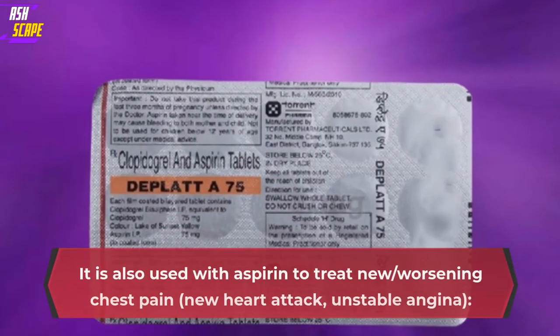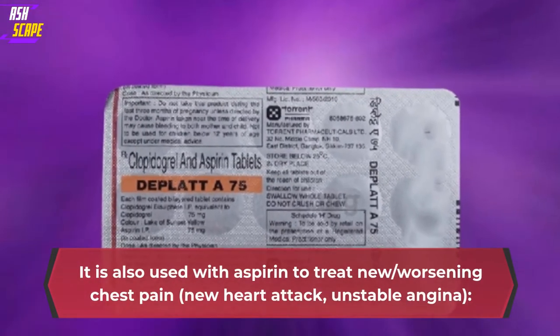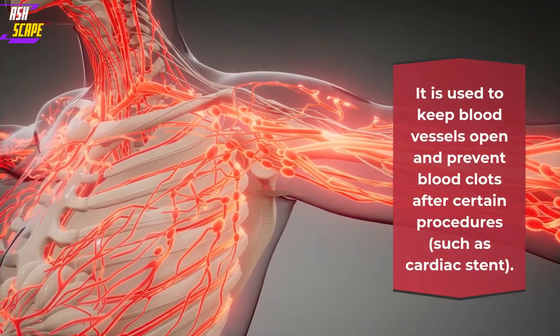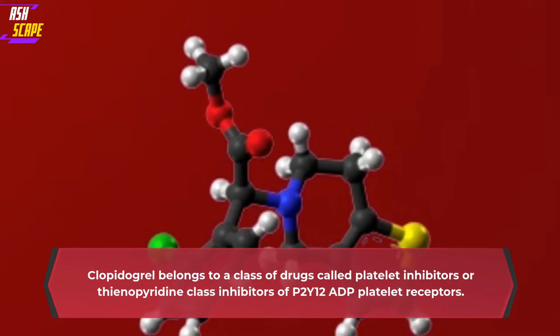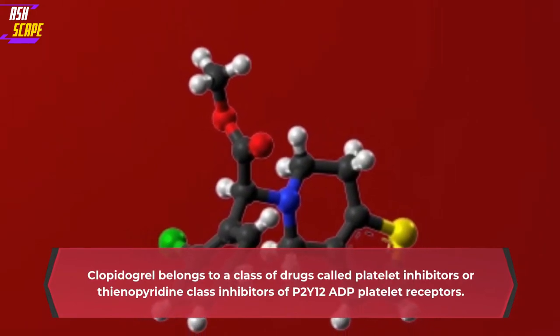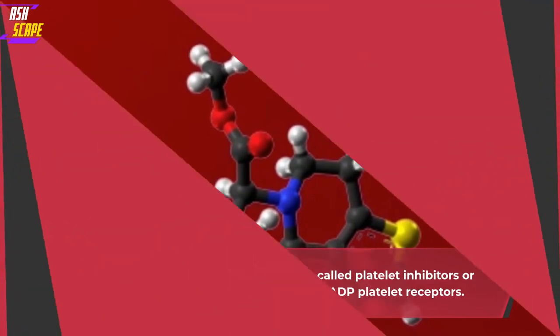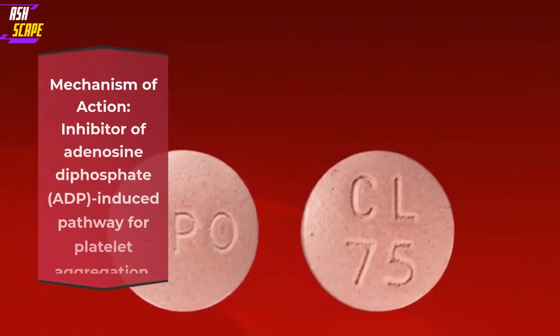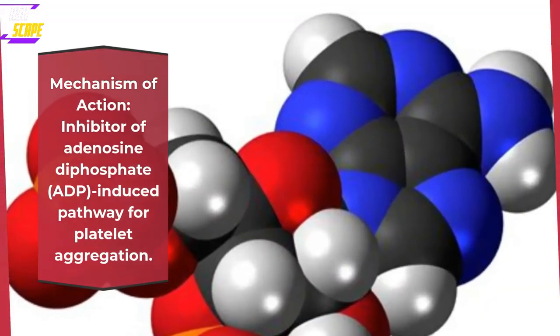It is also used with aspirin to treat new or worsening chest pain, new heart attack, unstable angina. It is used to keep blood vessels open and prevent blood clots after certain procedures, such as cardiac stent. Clopidogrel belongs to a class of drugs called platelet inhibitors or thienopyridine class inhibitors of P2Y12-ADP platelet receptors. Mechanism of action: inhibitor of adenosine diphosphate (ADP)-induced pathway for platelet aggregation.